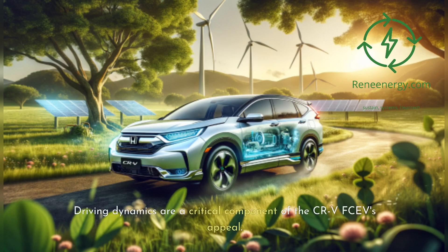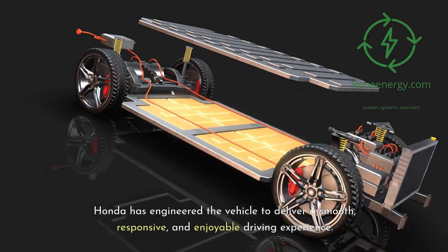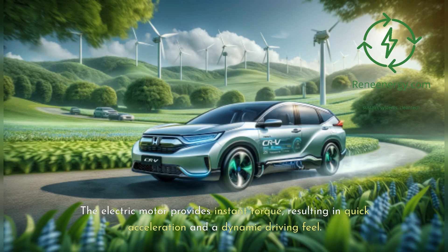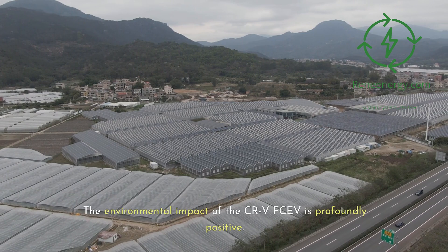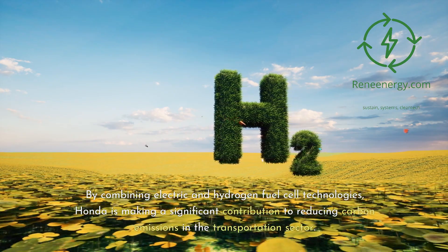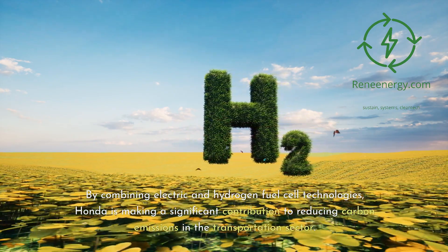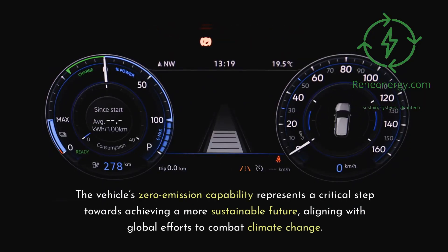Driving dynamics are a critical component of the CR-V FCEV's appeal. Honda has engineered the vehicle to deliver a smooth, responsive, and enjoyable driving experience. The electric motor provides instant torque, resulting in quick acceleration and a dynamic driving feel. The handling is tuned to offer a balance between comfort and agility. By combining electric and hydrogen fuel cell technologies, Honda is making a significant contribution to reducing carbon emissions, with the vehicle's zero-emission capability representing a critical step towards a more sustainable future.